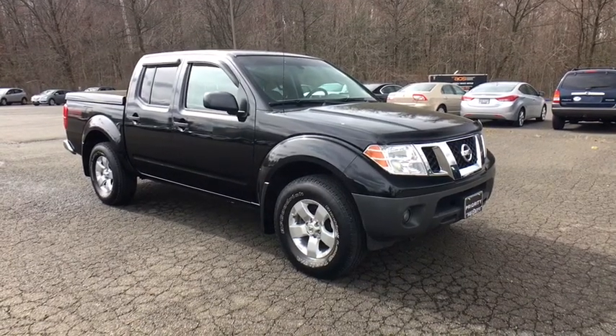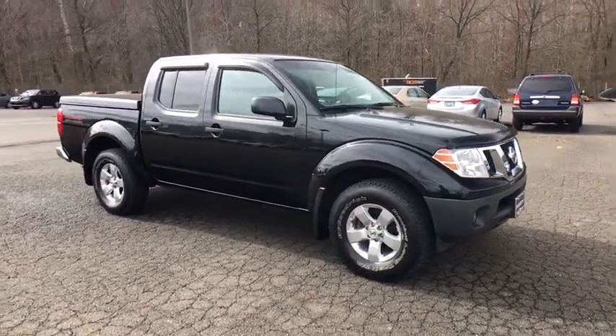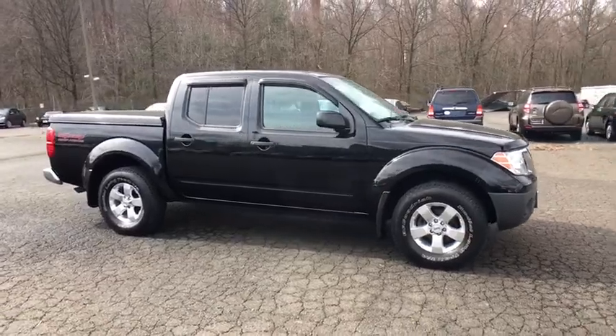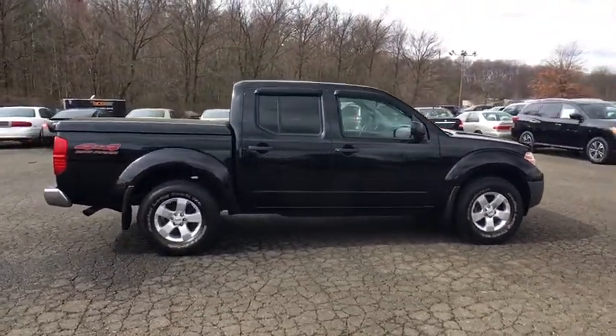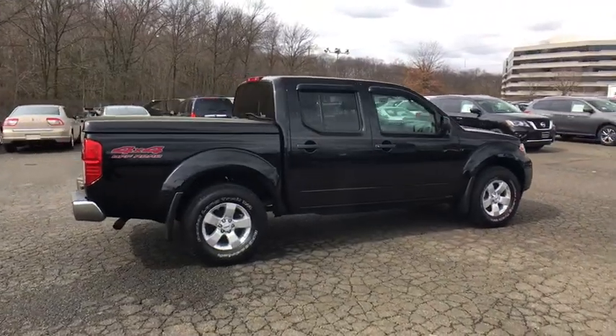A 2011 Nissan Frontier. The Nissan Frontier offers a full-length, fully boxed frame for strength, serious off-road capabilities, and a five-star rating for side impact crash safety.